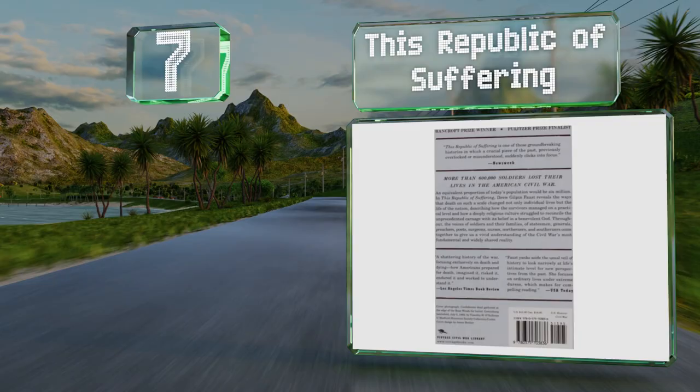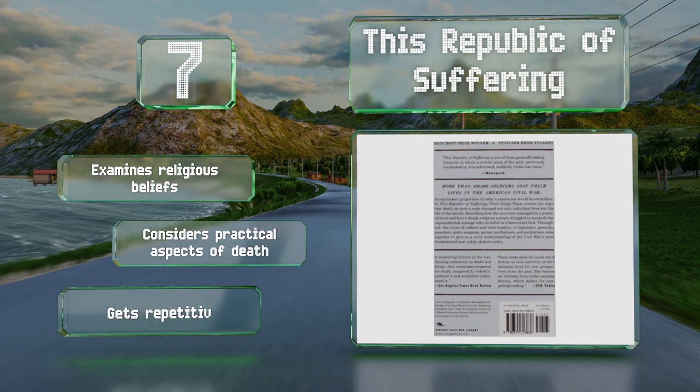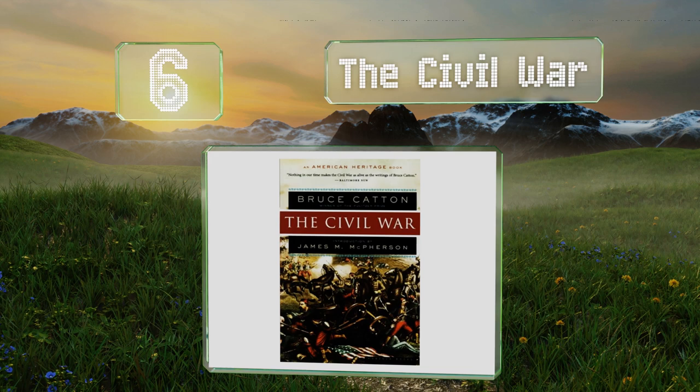At number seven, as the title suggests, This Republic of Suffering covers the enormous toll the war took on the nation and the people who lived through it. It explores the effects that the loss of so many men had on the country, as well as the psychic wounds left behind. It examines Americans' religious beliefs and considers the practical aspects of death, but it does get repetitive at times.